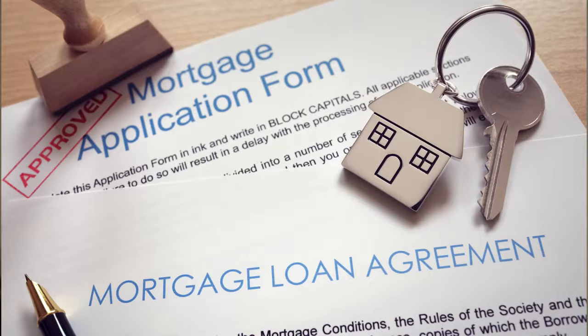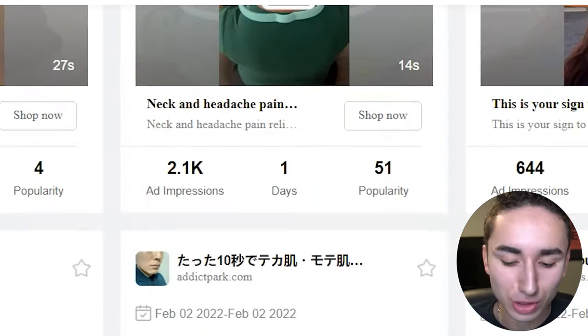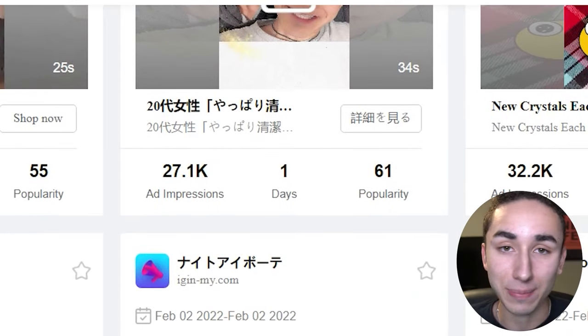PPAds probably costs more than your mortgage, but if you can afford it, it's an amazing tool. I find around 70 to 80% of my products using this, and if you want my filters, I literally just use the dropship filter they give you. It's so amazing and you can find some great products.